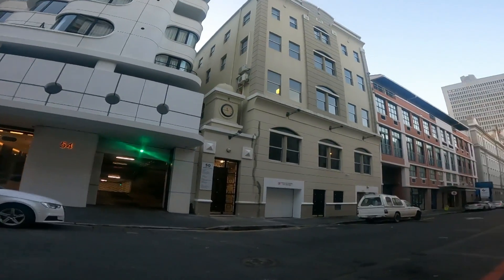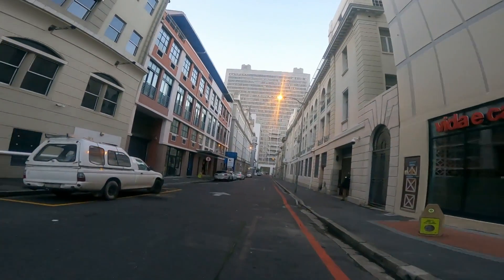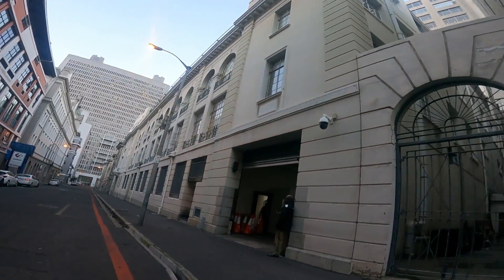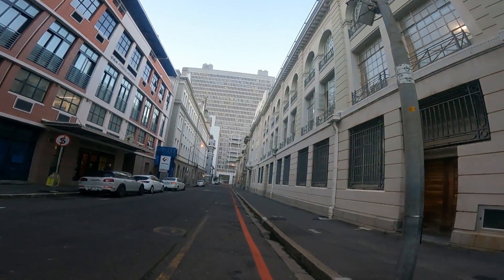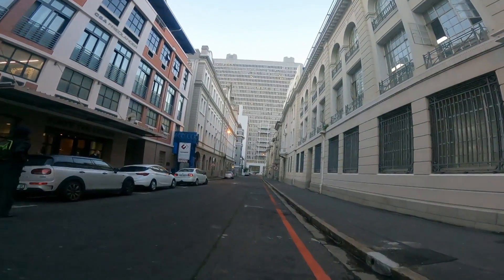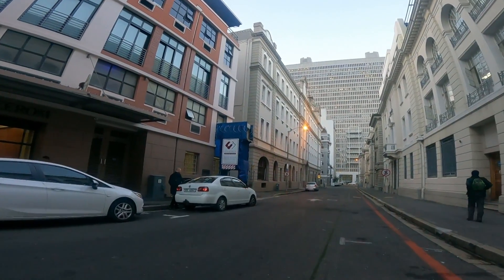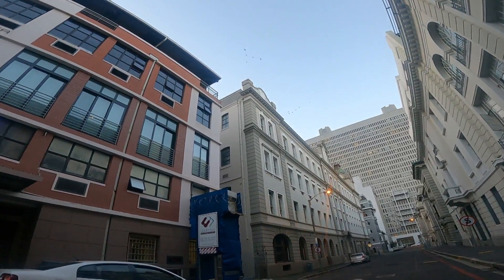Look at that apartment there — it's beautiful. All these apartments that surround here, you can book them online. And this is number 42 on Crew Room Road. What an amazing apartment!